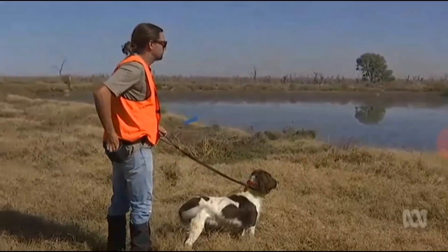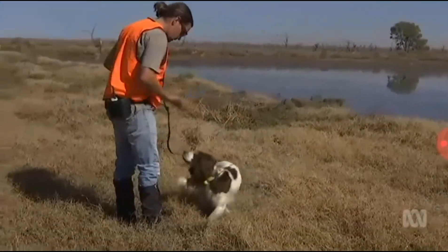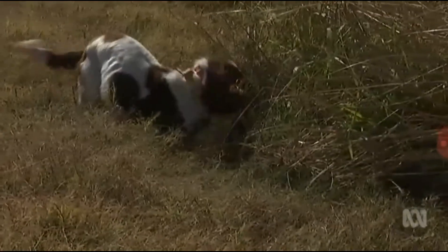While it might look like hard work, trainer Ryan Tate says dogs like Connor love the challenge. His father, his mother, all the dogs in his litter and the following litters are all working dogs, so they're not just dogs that would be content playing a game of fetch in the backyard — they live for what we call the hunt. Even though he's only hunting a plant, he's using his nose to hunt out something.